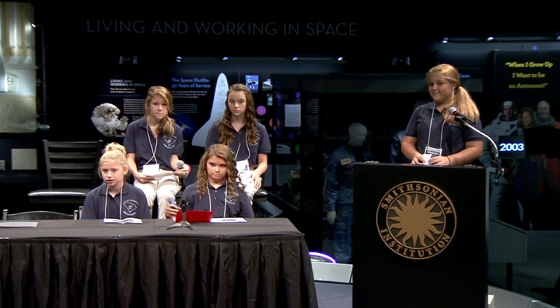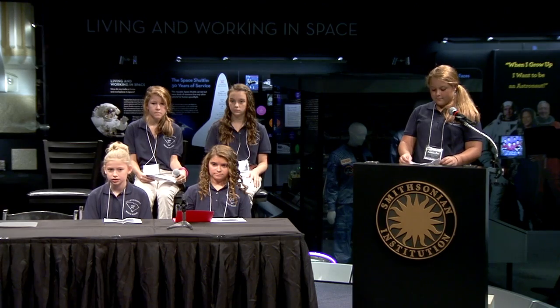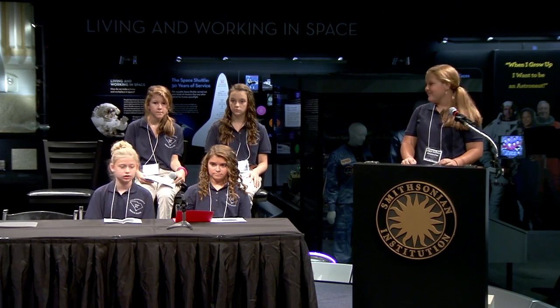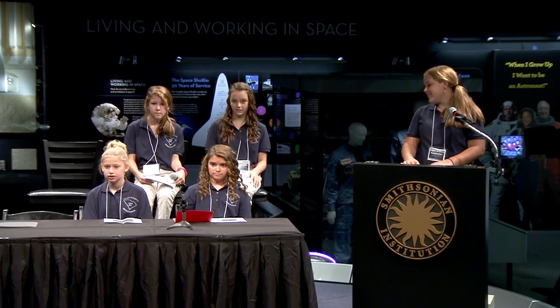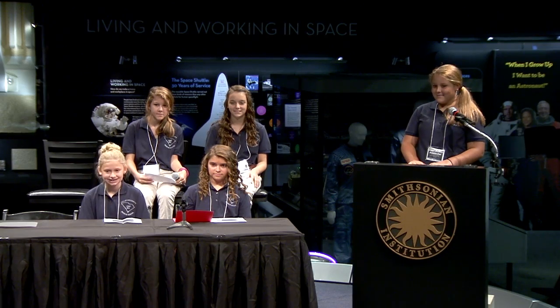Thank you very much, Colleton County. Thanks on behalf of the entire SSEP team. Does anybody have any questions for the Colleton County, South Carolina team? Hi, I'm Ashley from UMSE South Carolina, and I would like to know where y'all came up with the idea for this experiment.